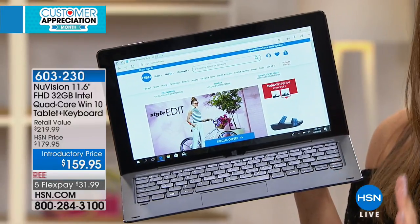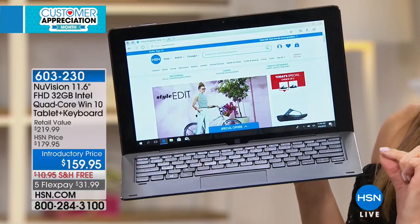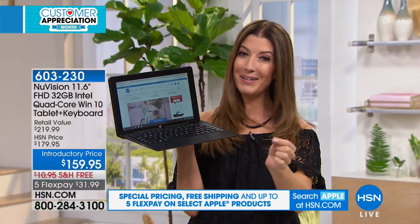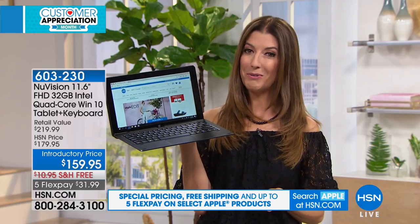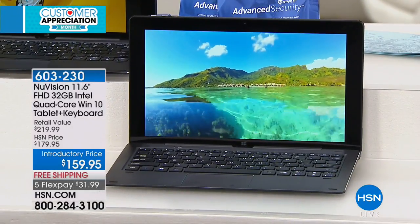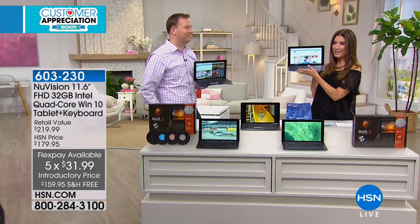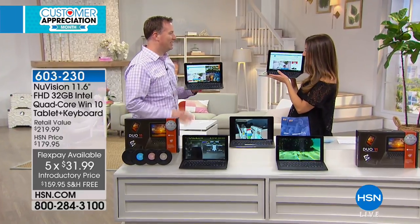We're down to our final quantities. Everything that you need, including a touchscreen, 7-hour battery life, a full Windows 10 operating experience — everything that you love at a price you can afford. The introductory price is $159.95, and we have free shipping and handling. We have five flexible payments, and we also have Joe Harrison here as our go-to guy when it comes to electronics.